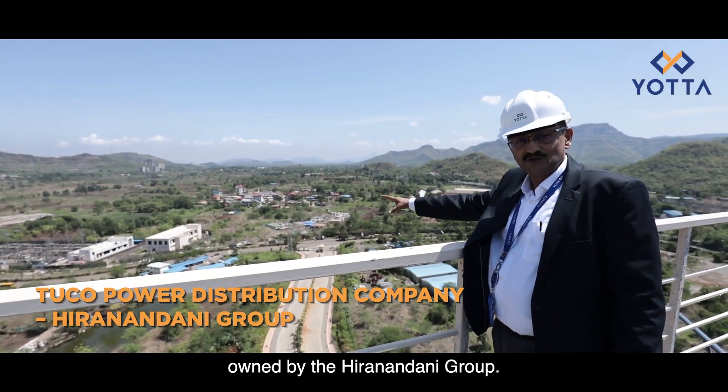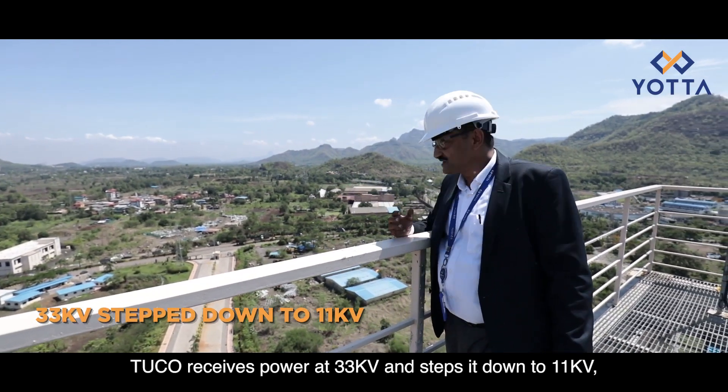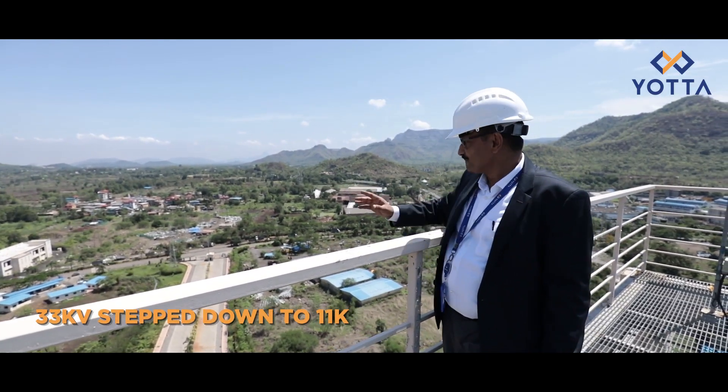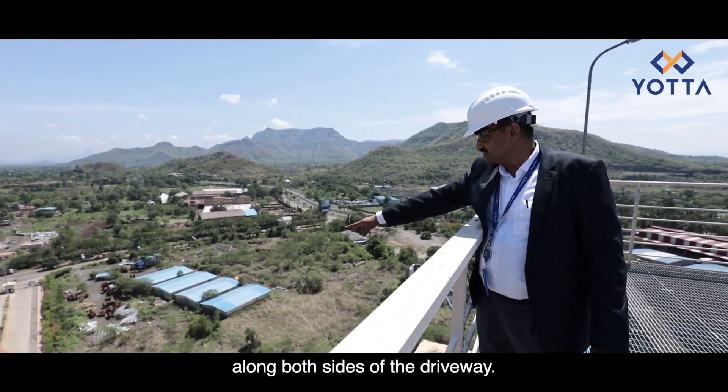Tuco is a power distribution company owned by the Hiranandani group. Tuco receives power at 33 kilovolts and steps it down to 11 kilovolts. The 11 kilovolt supply is then sent into this building along both sides of the driveway.